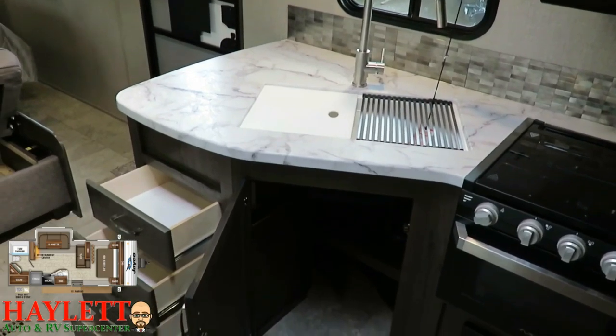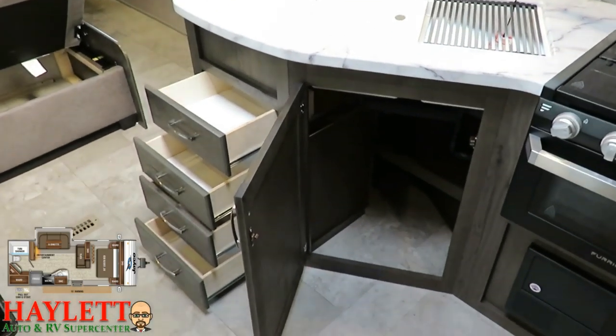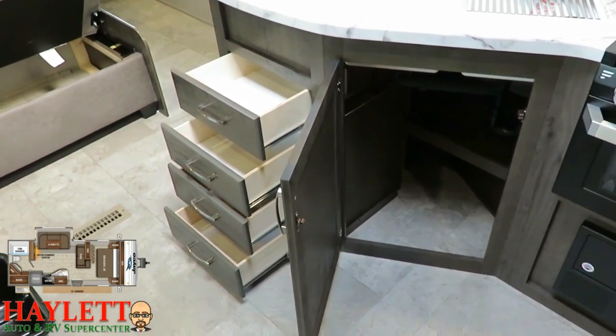Down below the sink, there's a nice space for a wastebasket and plywood drawers all the way down to the floor. Even their drawers are plywood in these J-Flights — they don't use secondary materials.